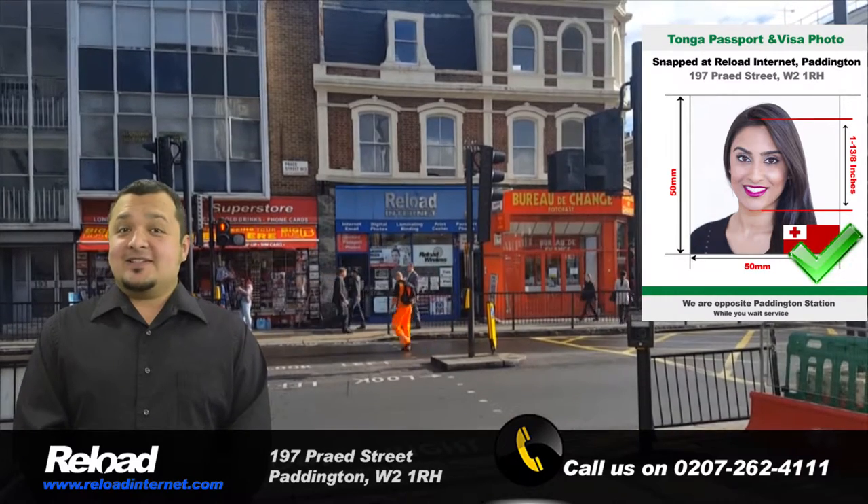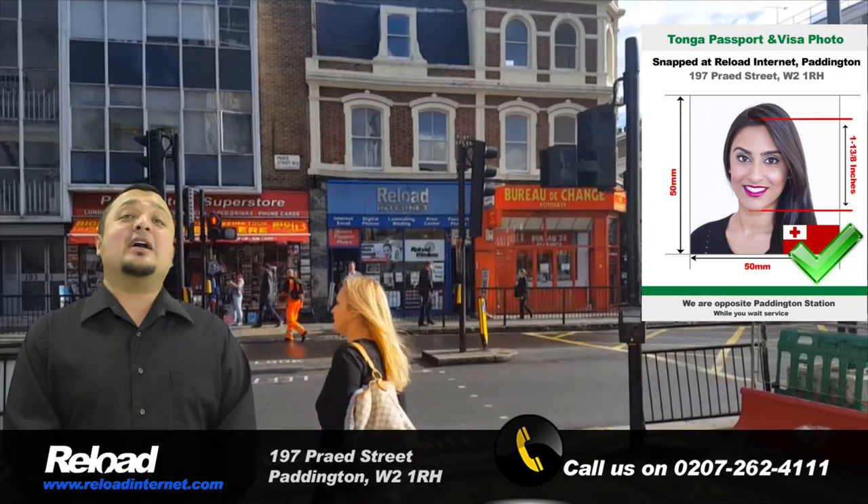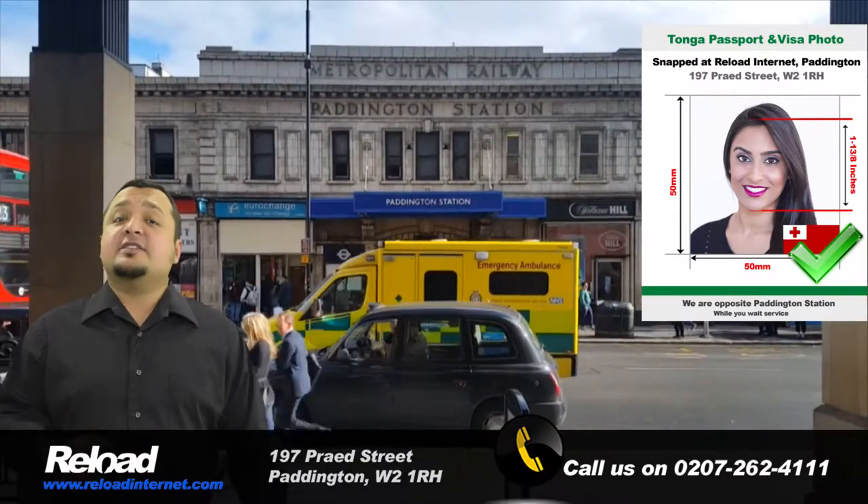Hi there! We are Reload Internet, a passport photo studio that has been operating in Paddington for well over a decade, and is equipped to produce your Tonga passport and visa photos.